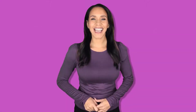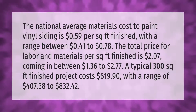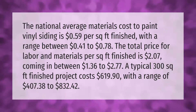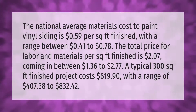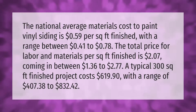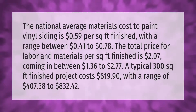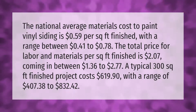The national average materials cost to paint vinyl siding is 59 cents per square foot, with a range between 41 cents and 78 cents. The total price for labor and materials per square foot is two dollars and seven cents, coming in between one dollar and 36 cents to two dollars and